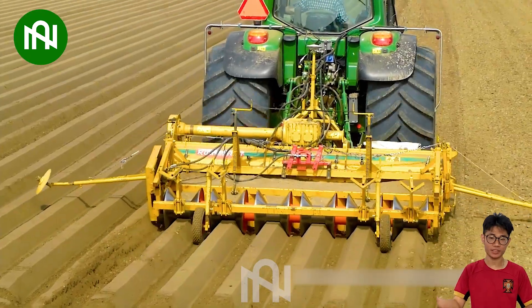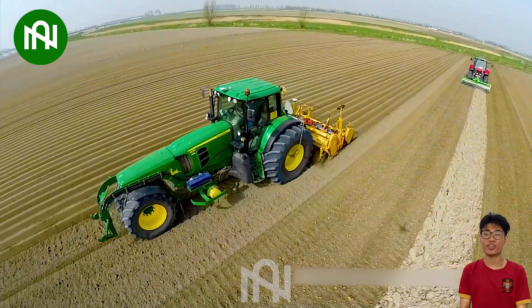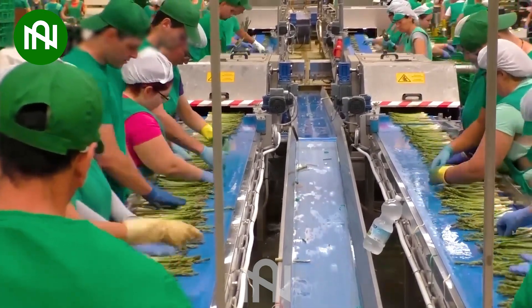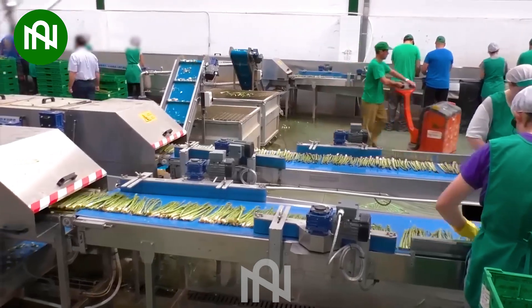This machine is like the Picasso of crop row making — it draws perfect lines in the field and the plants are its masterpieces. The asparagus is sorted, transported, and categorized quickly and flawlessly.